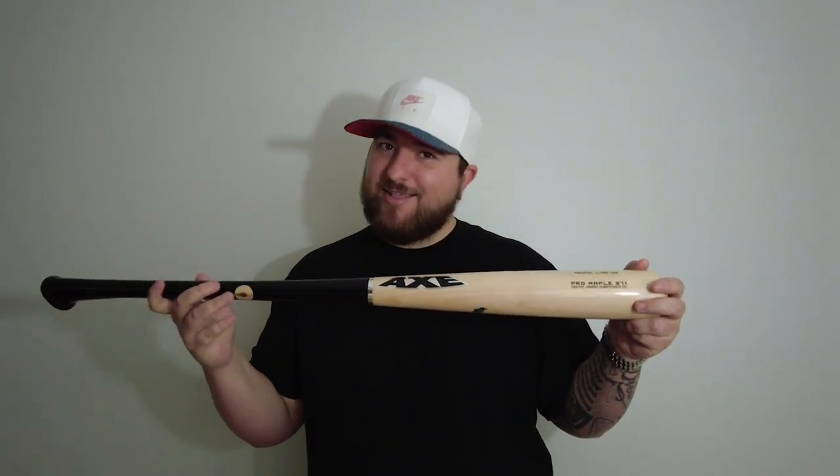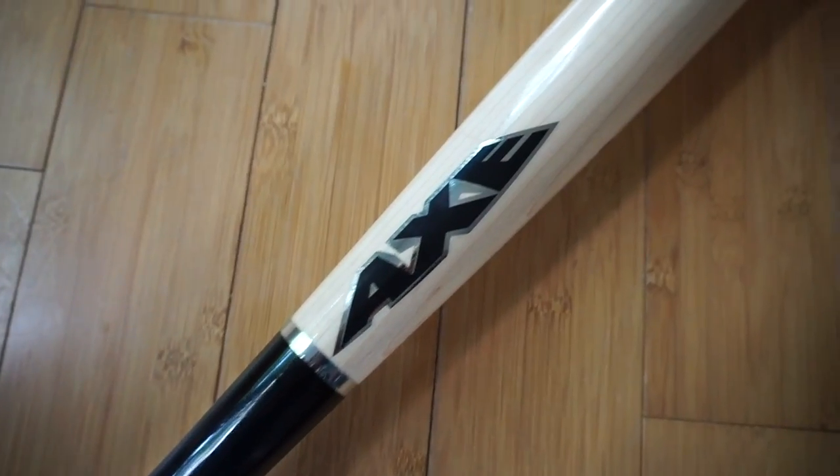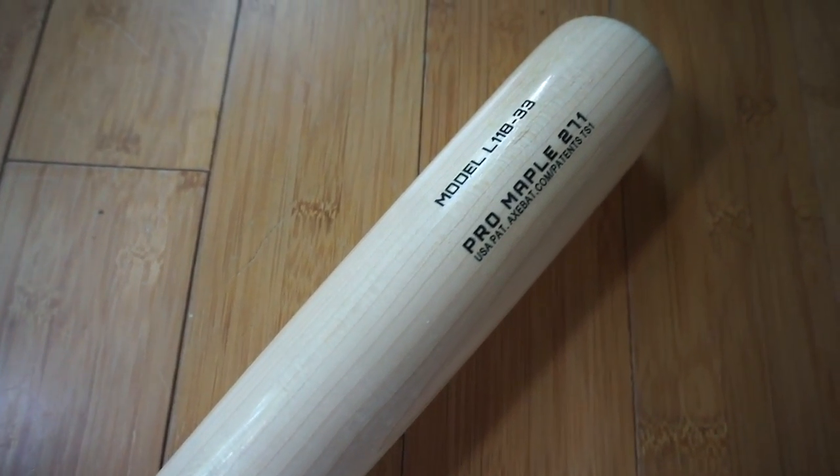What's up guys, I'm Hype and I had to jump into this video real quick to tell you about a giveaway I'm doing on the channel this month. I'm giving away a lightly used Axe bat — I used it in one video, probably took 20 hacks with it, there's one little mark on it. It's a 33 inch, model L118, and these go for like $150 at Dick's Sporting Goods.